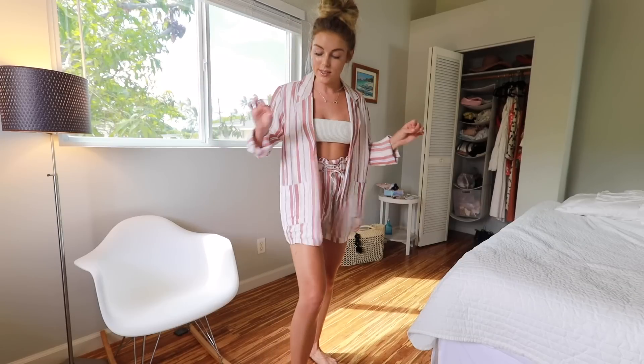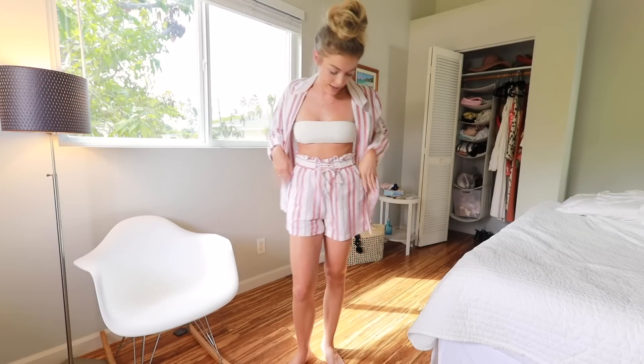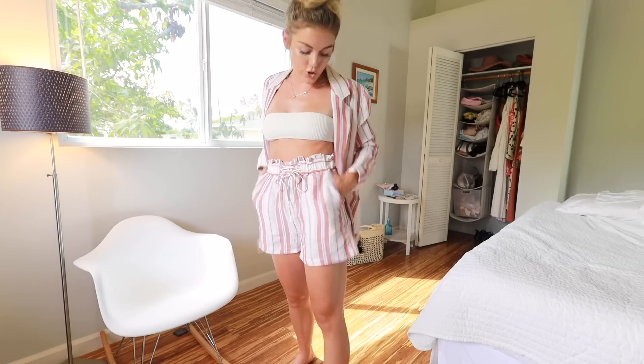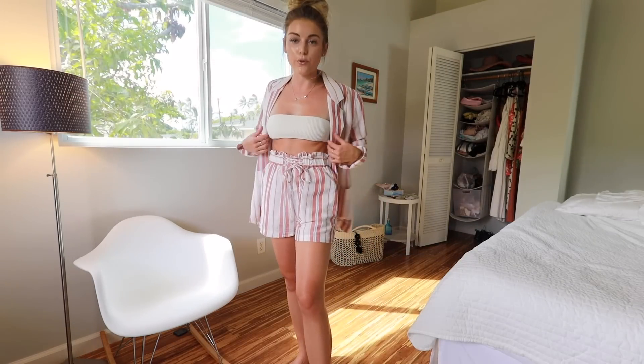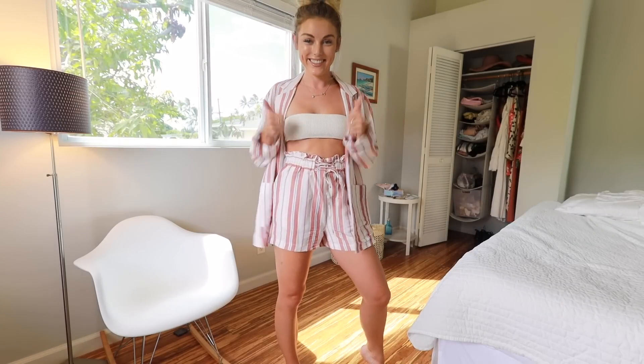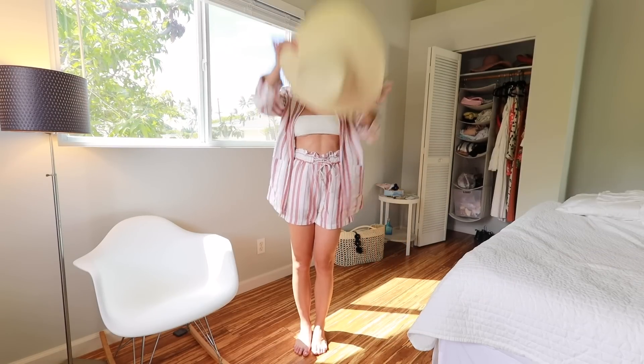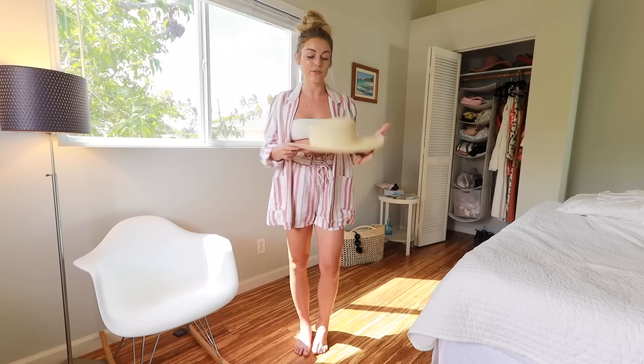This next set is by Stone Row and oh my gosh, how freaking cute is this? It is like an oversized blazer — I have rolled up the sleeves — and it's kind of like a linen material, so it's super cute, beachy, vacation vibes for sure. The shorts have pockets and they're kind of like an oversized fuller fit. I actually wore this outfit the other day with a really cute straw hat, and it was just such Hawaii vibes. One of my favorite outfits from my whole trip.